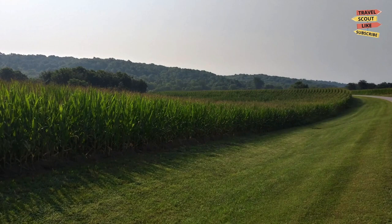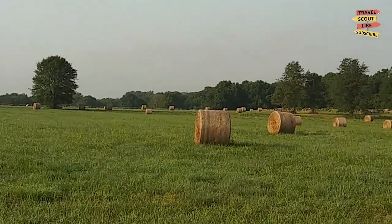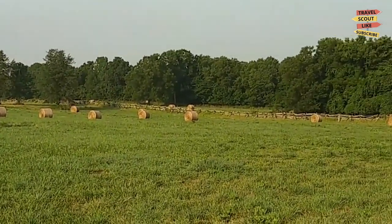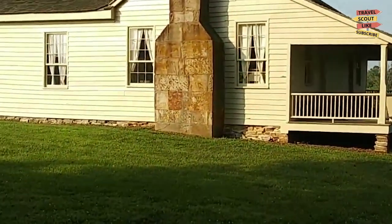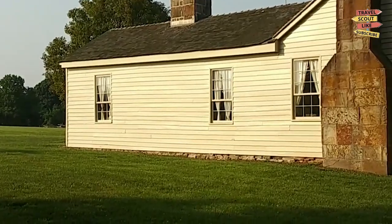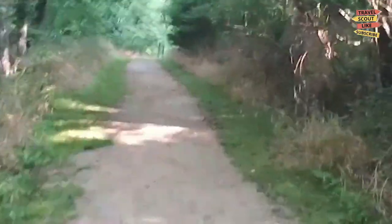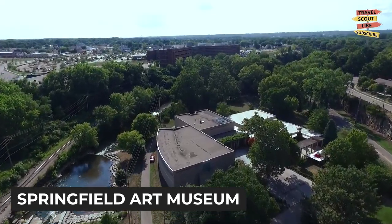History buffs, get ready to step back in time at Wilson's Creek National Battlefield. This historic site played a significant role in the Civil War and offers a glimpse into the past. Take a guided tour of the battlefield, visit the museum, and learn about the events that shaped the nation's history. It's a poignant and educational experience that shouldn't be missed.